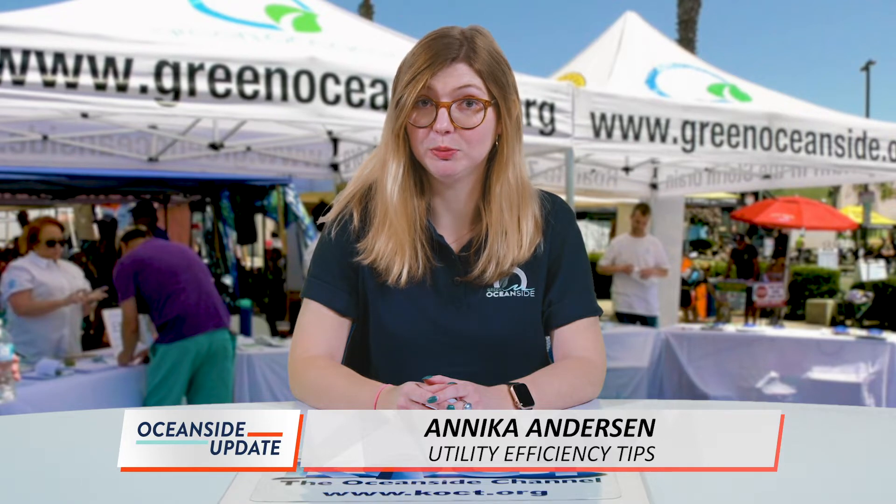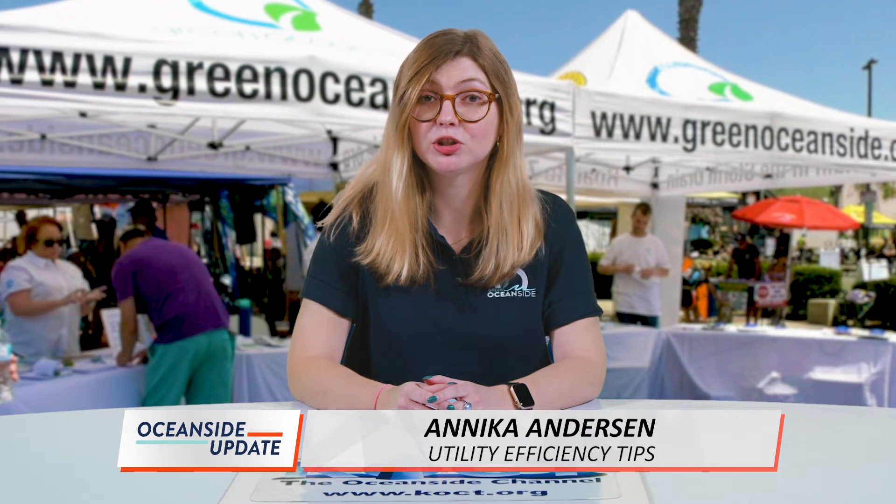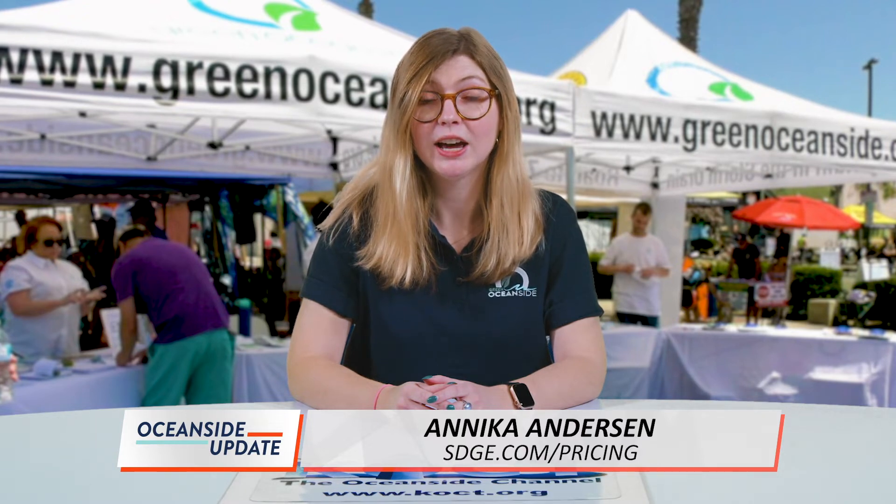SDG&E has some helpful tips on ways to save on your energy bill. We know that everything helps even a little bit, especially now. Being on the right pricing plan can make a difference on your bill. Compare pricing plans to ensure you are on the best plan for your household at SDG&E.com/pricing.